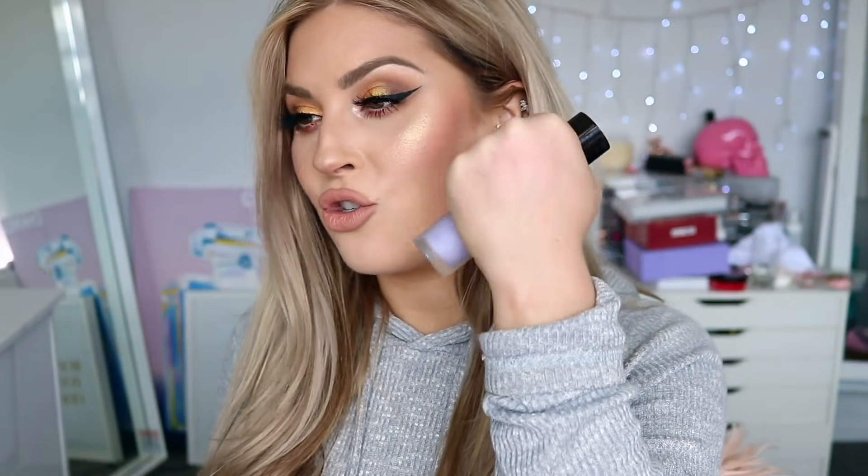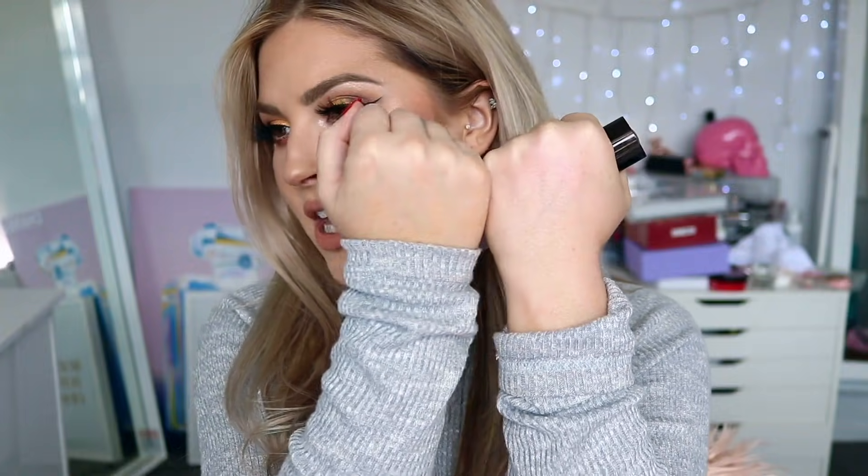And this is the Becca First Light Priming Filter. It is lavender and it is so hydrating — it really brightens up my skin and gives me the most perfect glow. So if you love a glowy and hydrating primer, this one is for you. It kind of color-corrects and just brightens everything about your face. It's just so glowy — can you see how fresh that looks compared to the other hand? So nice.